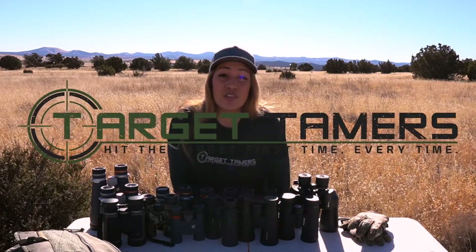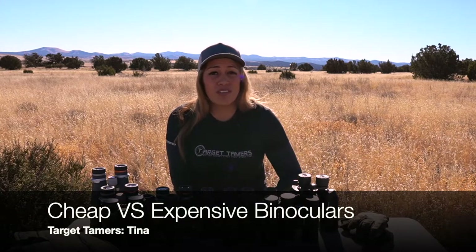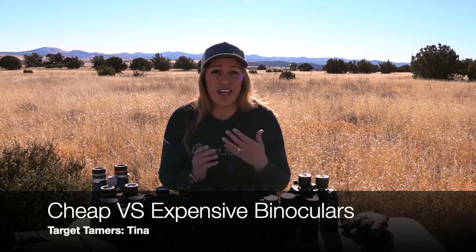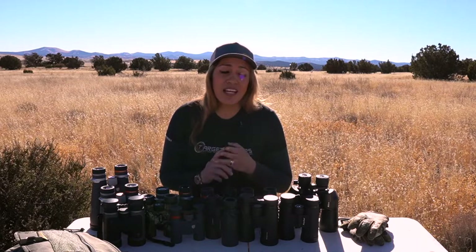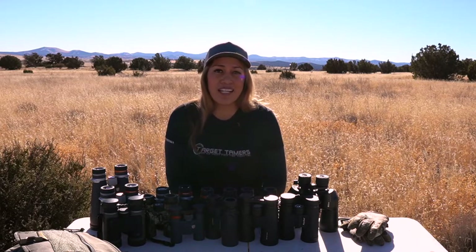Does cheap equate to tenacity, and do you get what you pay for? I'm Tina from Target Tamers, and today I'm going to compare cheap versus expensive binoculars to answer those questions and more. From manufacturing to build integrity, optical quality to weatherproofing, let's see if cheap isn't really that bad and if expensive is actually worth the money.